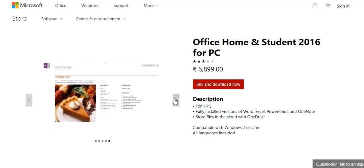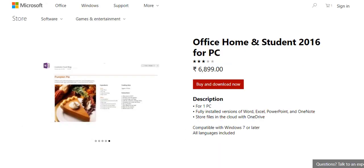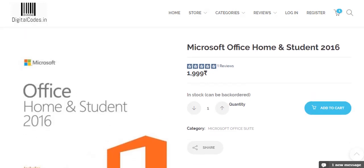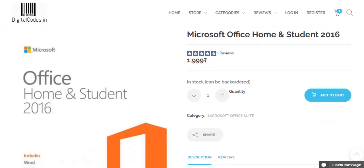It is a very interesting software. You can also buy this software at a low price from Digital Codes to Attend. At this website, you get Microsoft Office Home and Student 2016 at the price of $1,999.